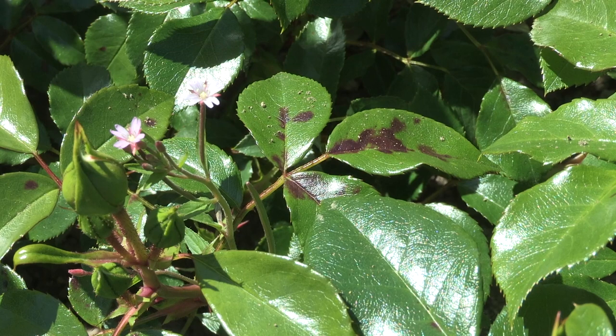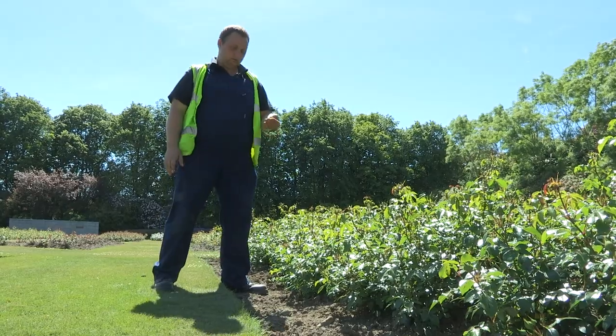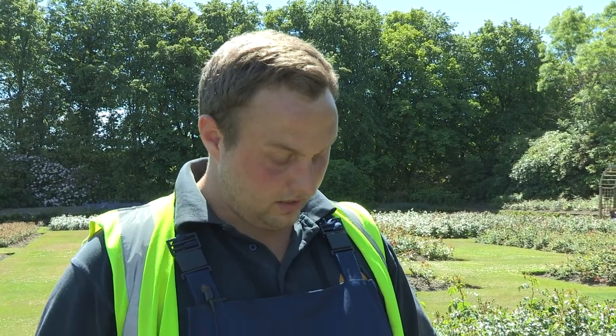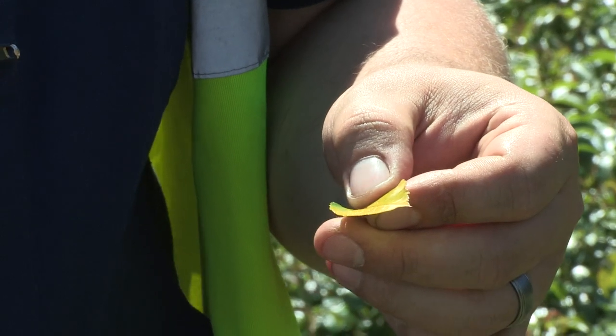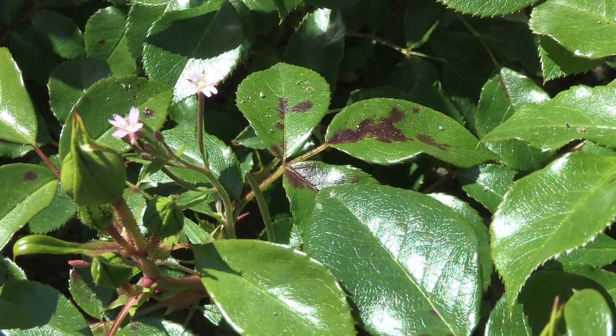Black spot is the most common disease in roses — essentially black spots on your leaves. It's a fungal disease. You'll start with little black spots emerging on the leaves, and eventually they discolour, distort, and drop, leaving you with a straggly rose with just a bud at the end. The best method is to remove all the stems and damaged leaves immediately — don't leave them lying around as they may spread spores. Make sure your rose is well aerated so air can dry it and moisture isn't causing the problem, and keep the base weed-free so spores aren't collecting there.